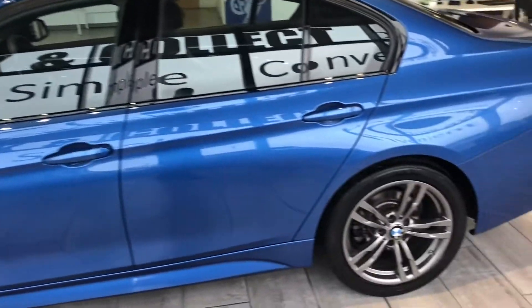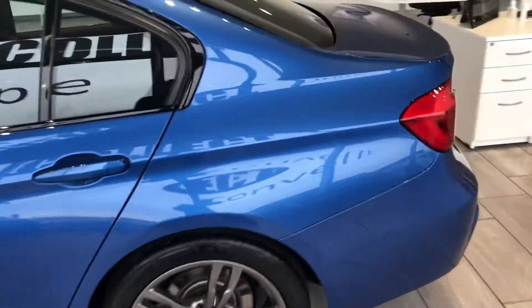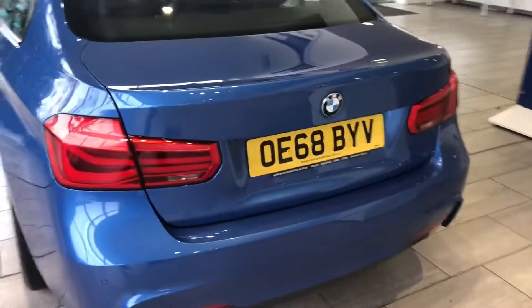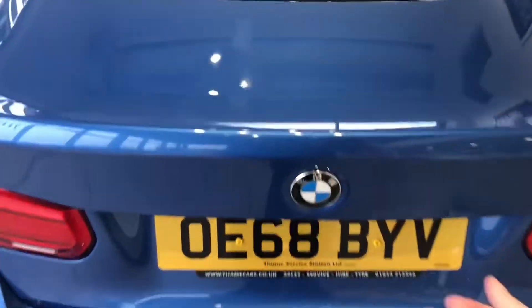Excellent condition throughout. Lovely grey alloy wheels. It's got front and rear parking sensors. Got a good boot on these as well.